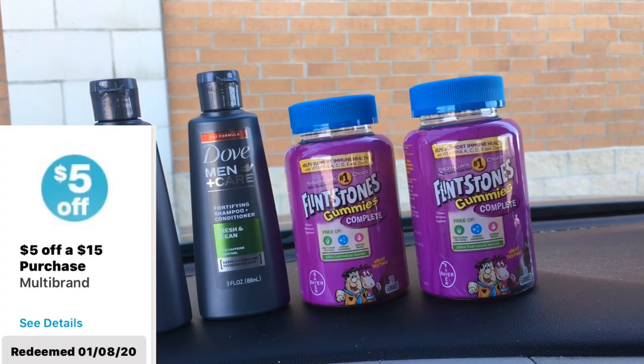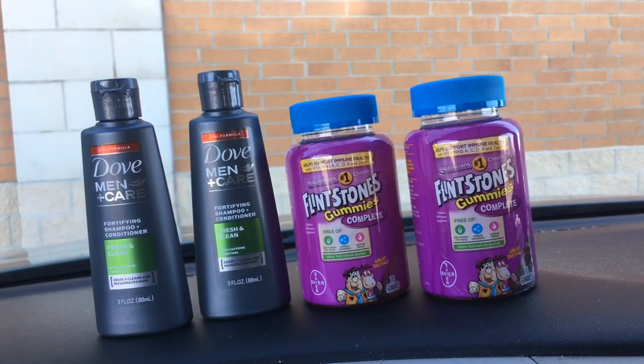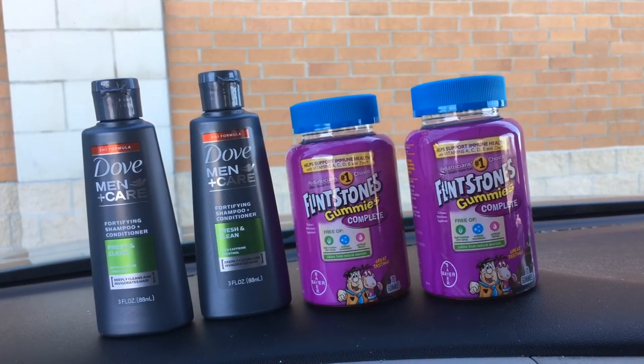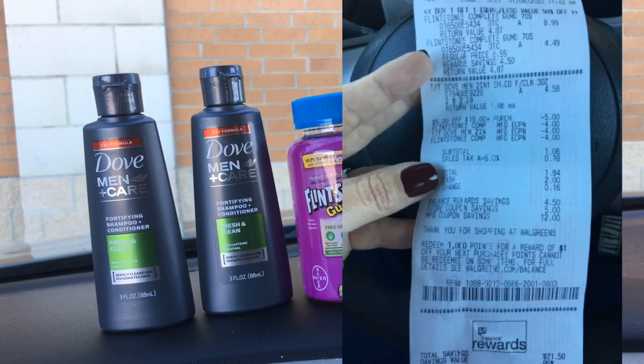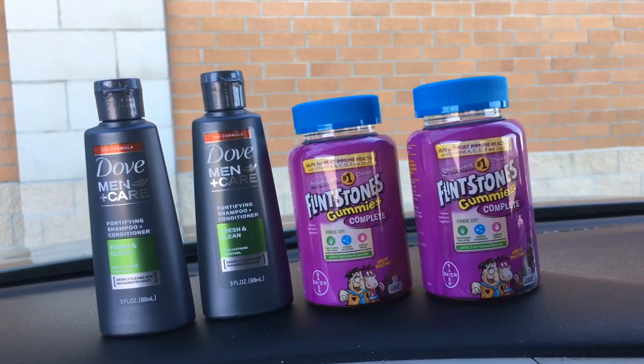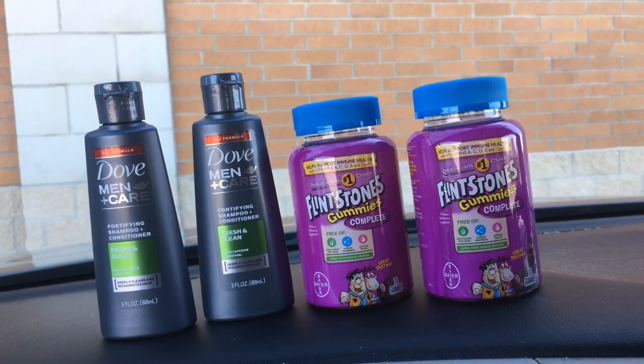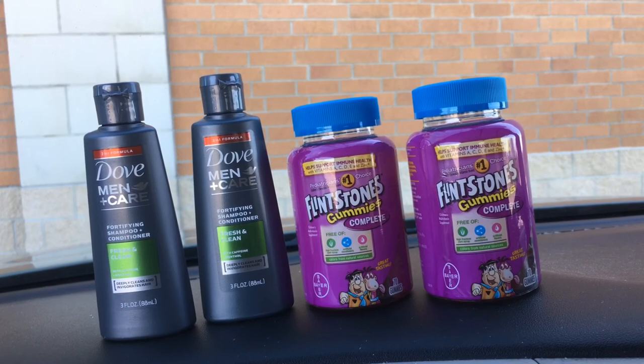When it's all said and done and all your digitals come off, including this five dollars off fifteen dollar multi-brand digital — don't forget to clip it — you are going to pay $1.06 plus tax, so under two dollars for this transaction. You are going to save 95% and save $21.50 on this transaction. That is great — if you're a beginner and new to couponing, definitely get in on this deal.